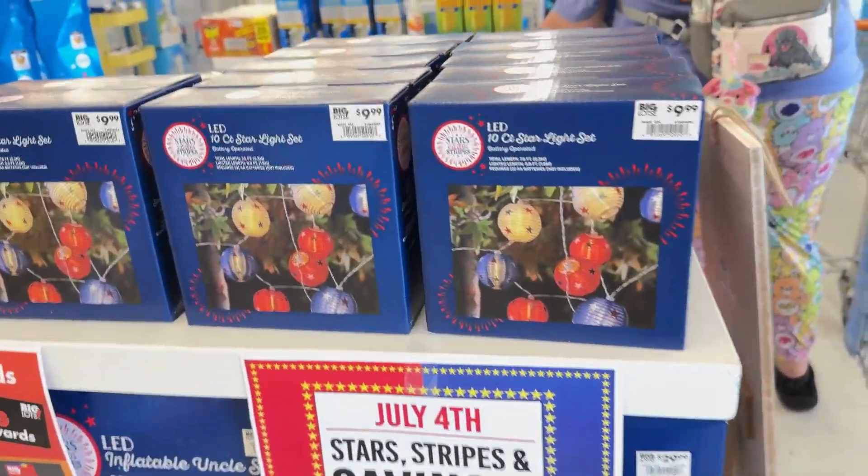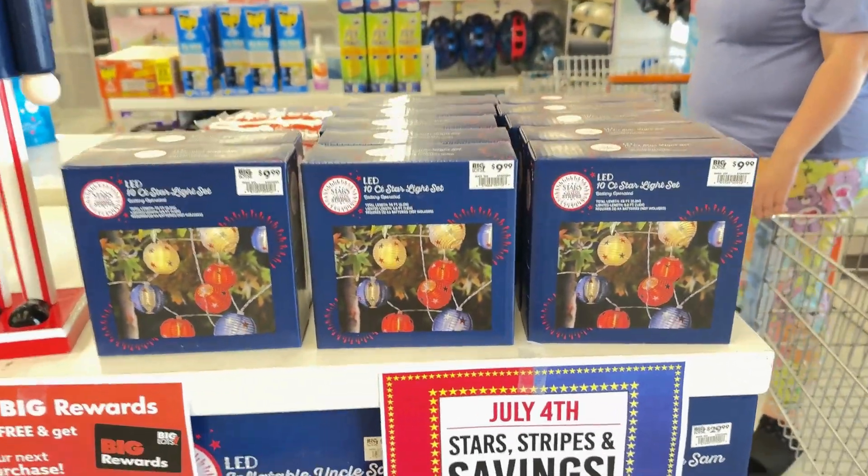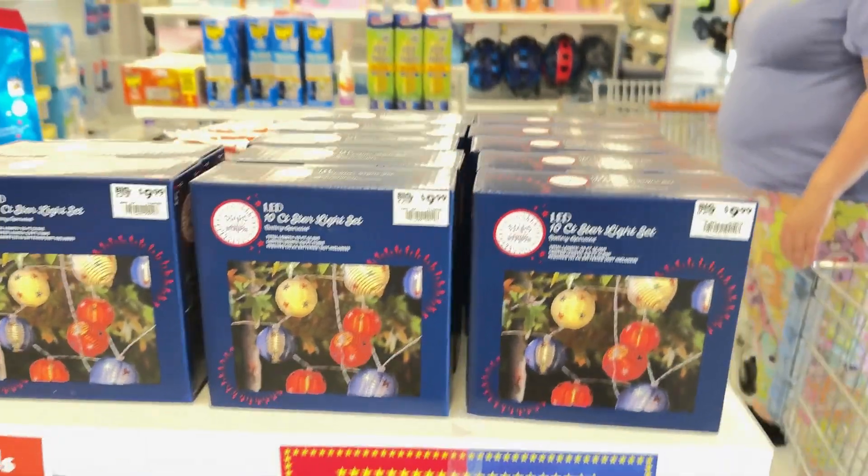Oh look, Fourth of July lights — I can't even talk — Fourth of July lights for your porch. They're $9.99.